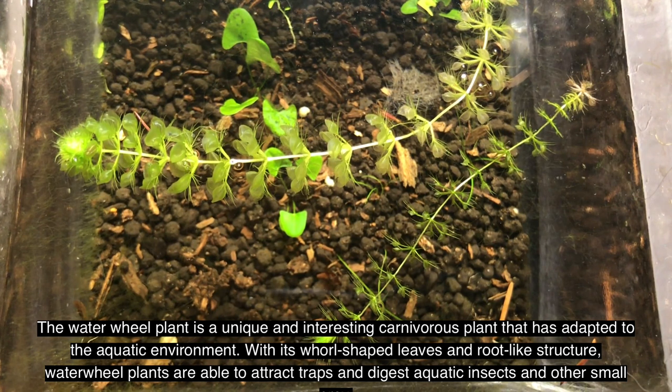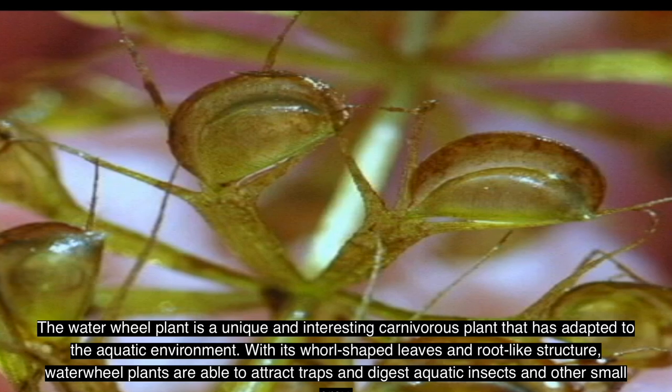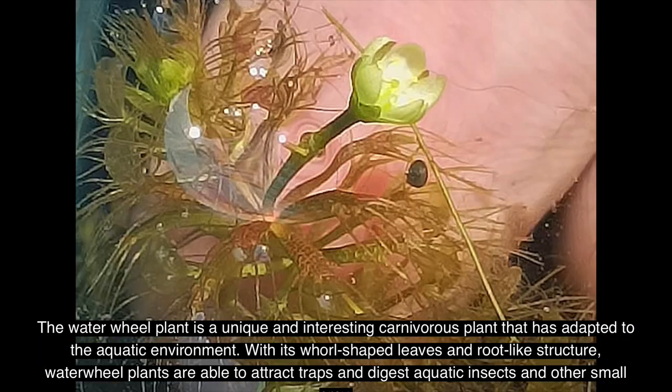With its distinctive appearance and fascinating biology, waterwheel plants are a popular subject for those interested in carnivorous plants and aquatic ecology.